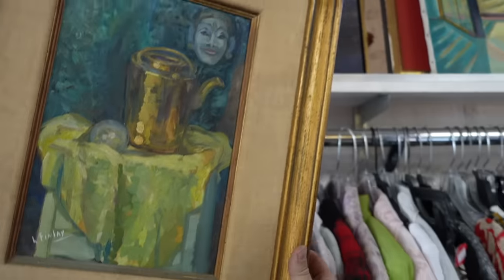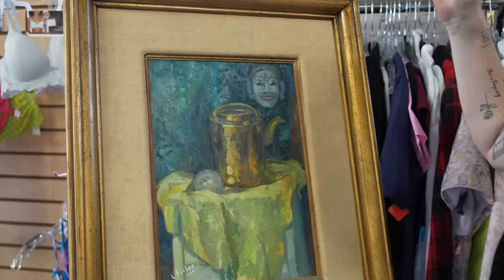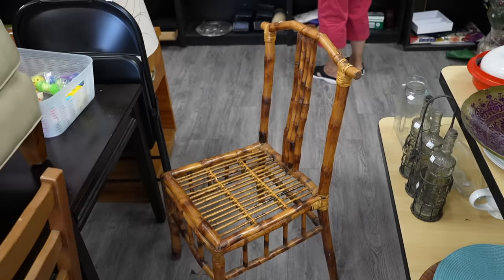This has so much potential — look at how pretty those colors are! These chairs here are actually pretty cute — look at them. There are two of them and they're bamboo-y.